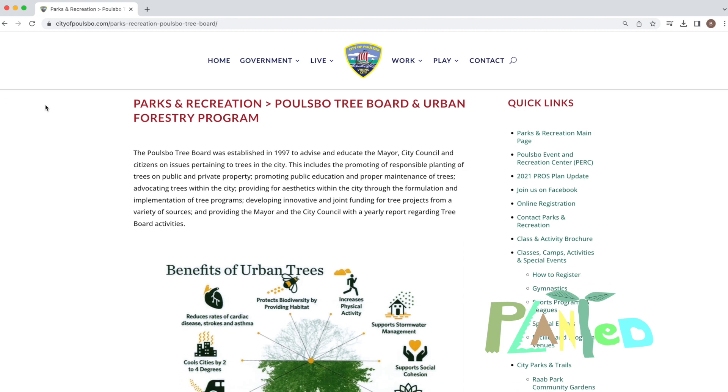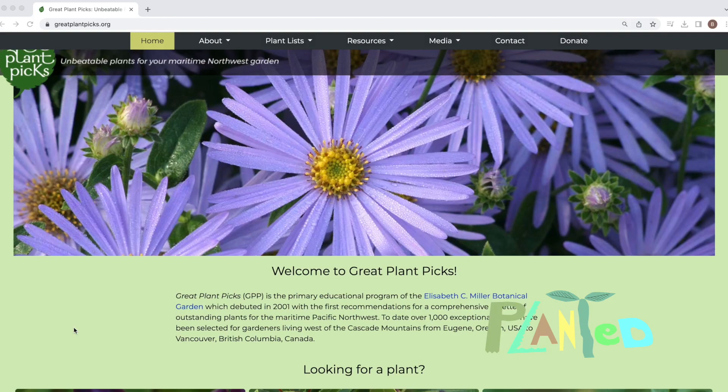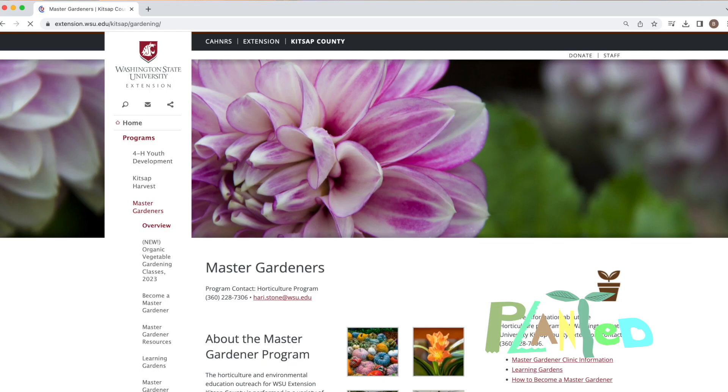BeeKat viewers can find the big tree list at the Paulsbo Tree Board's website. We also recommend the Great Plant Picks and the WSU Kitsap Master Gardeners websites.